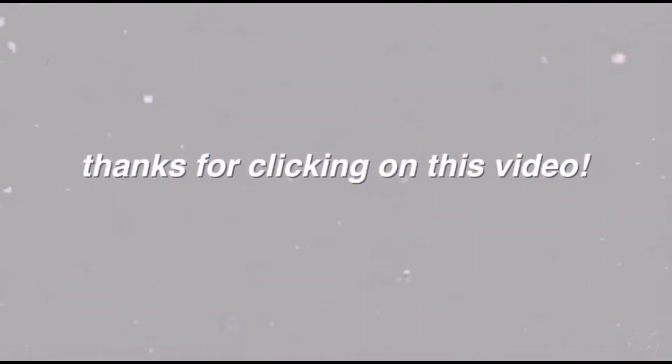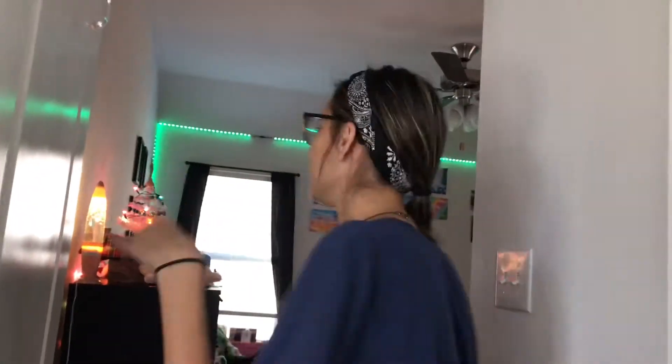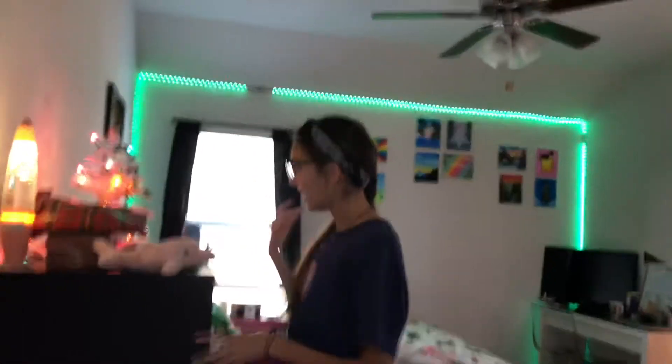Hey guys, welcome back to Vlogmas Day 23 and welcome back to another episode. I'm gonna give you guys my long-awaited room tour, so let's just get started. I didn't put my wreath on it this year because I have no idea where it's at, but it's okay. Coming through, you see a...